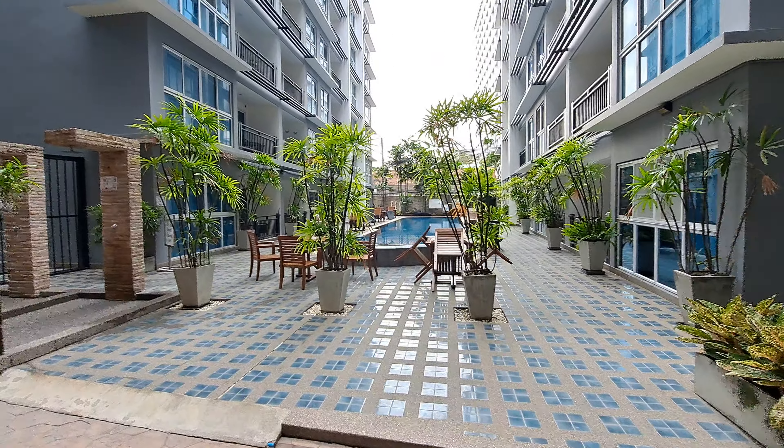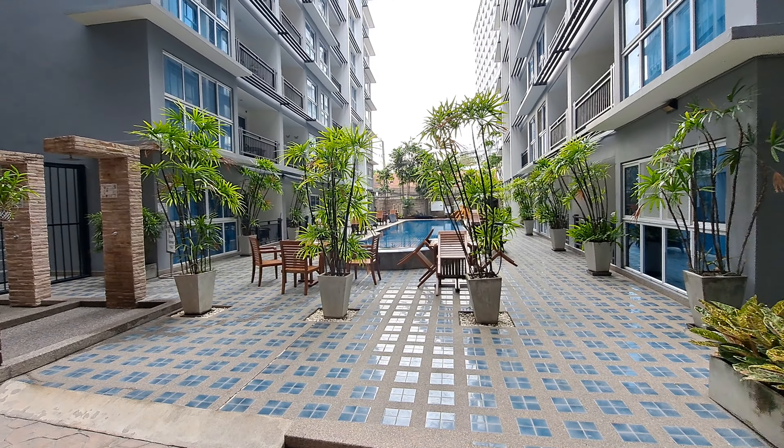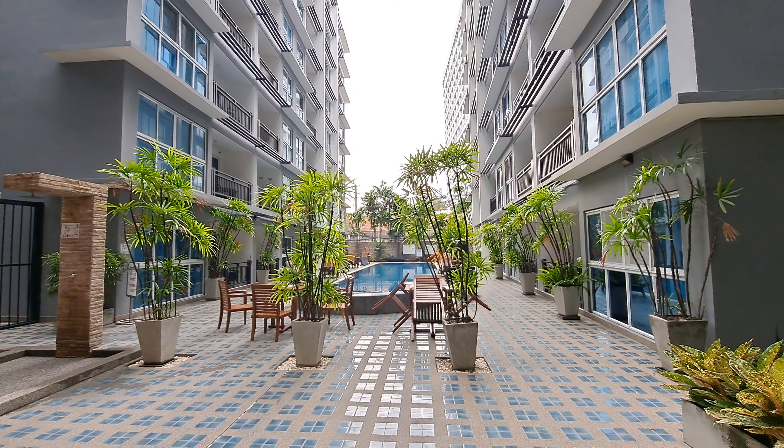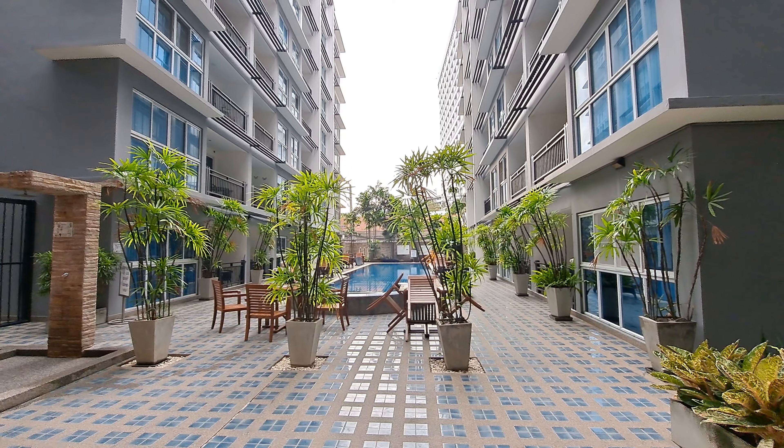Anyway guys, I just thought I'd show you that. Nothing too exciting. Stay safe everybody. This is Uru from Pattaya — Joe over and out.